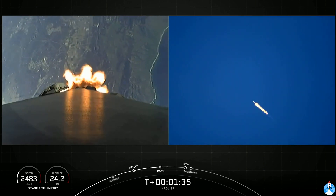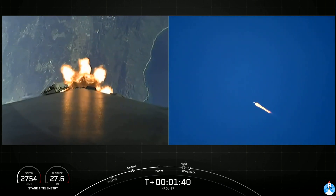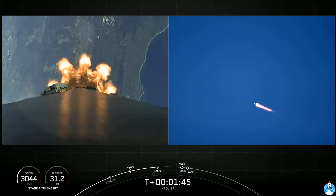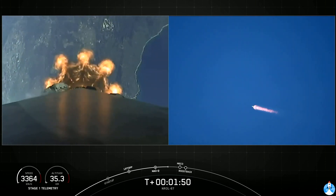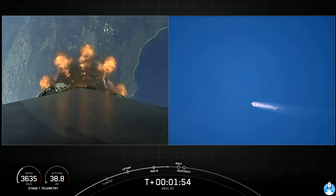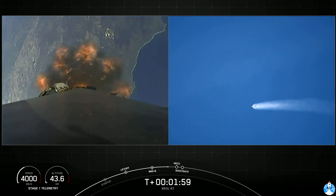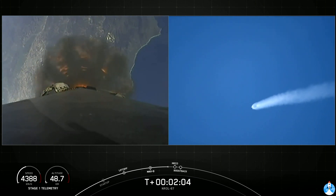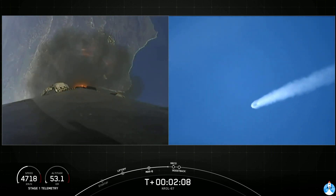At main engine cutoff, as the name suggests, we will shut down all nine Merlin engines. The stages will separate. The first stage will actually flip over and conduct a boost back burn, and that's what we have to do in order to fly the booster back towards land. During that time as well, we'll have second engine start one, where we will ignite the Merlin vacuum engine. Gorgeous liftoff from Vandenberg Space Force Base, Space Launch Complex 4 East.